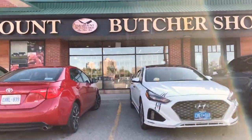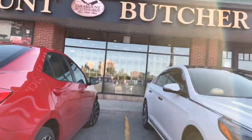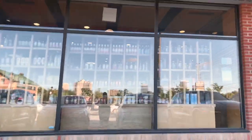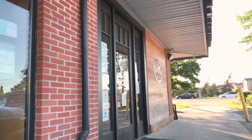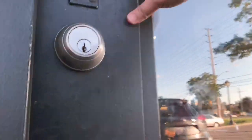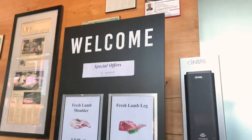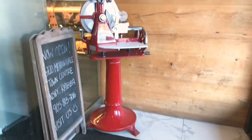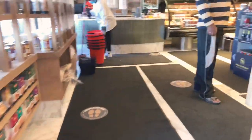I will tell you what I usually take from here, and there are many things available. At the entrance there is a meat cutting machine just for show — obviously we don't cut here. And there are some media articles in here.